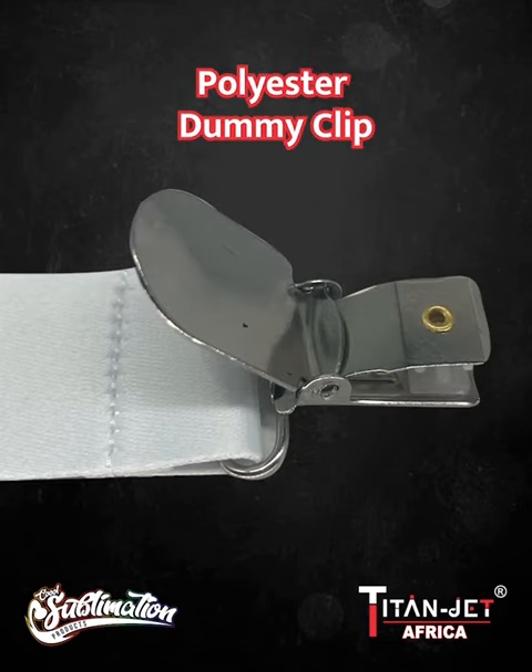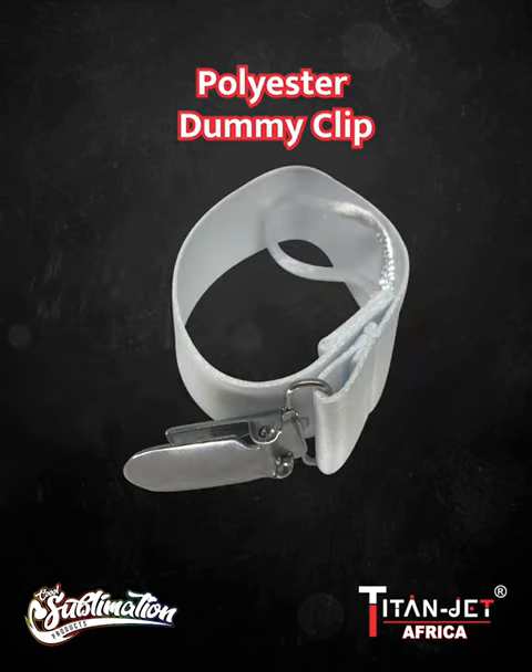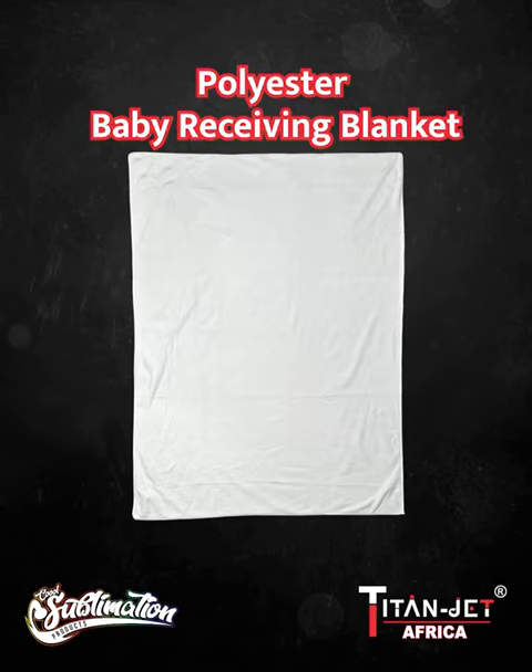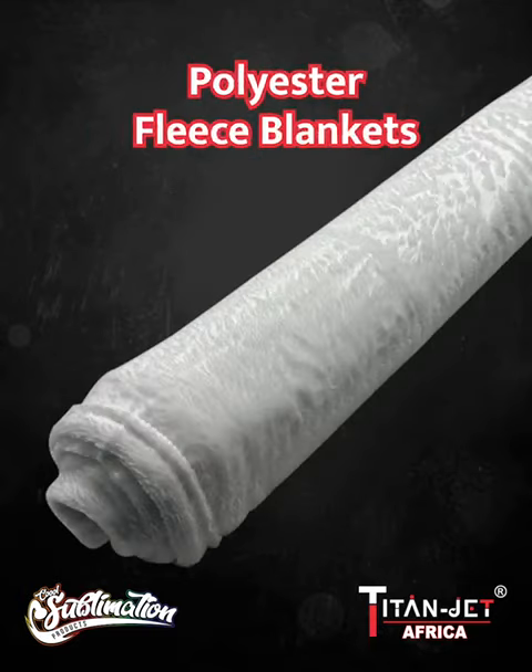Next, our polyester dummy clip — a great personalized baby accessory so you never go looking for their dummy again. For newborns, we have the soft polyester baby receiving blanket, ensuring both comfort and warmth for your little bundles of joy.